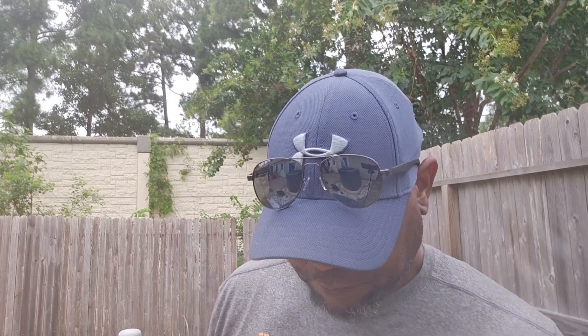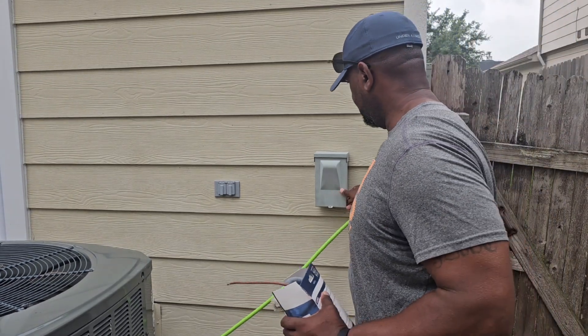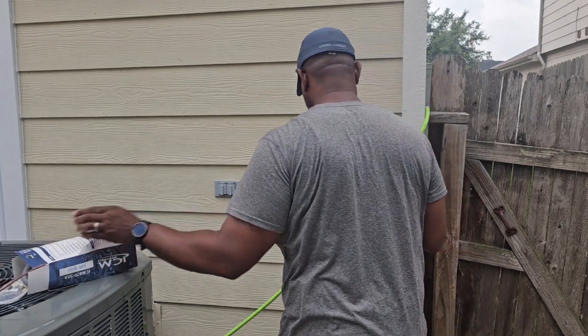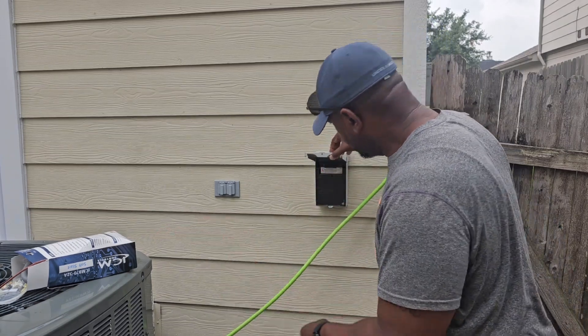Let me turn this camera around and show you what we're working on. As always, safety first. So what we got right here, we've got to put this module in that box.